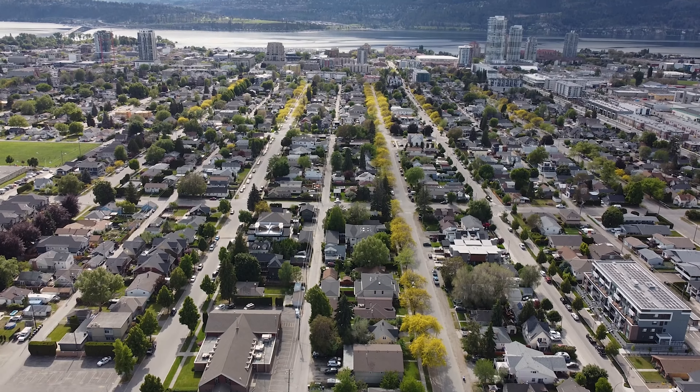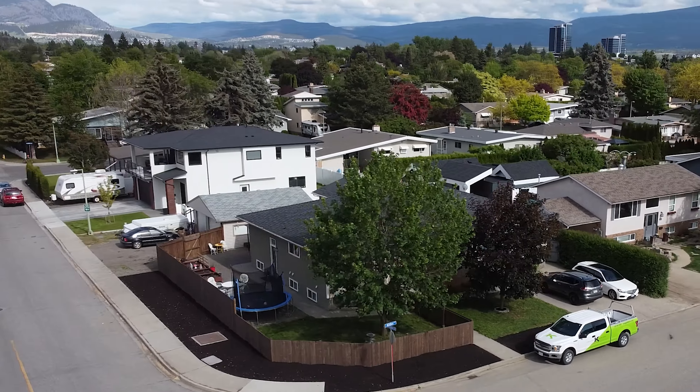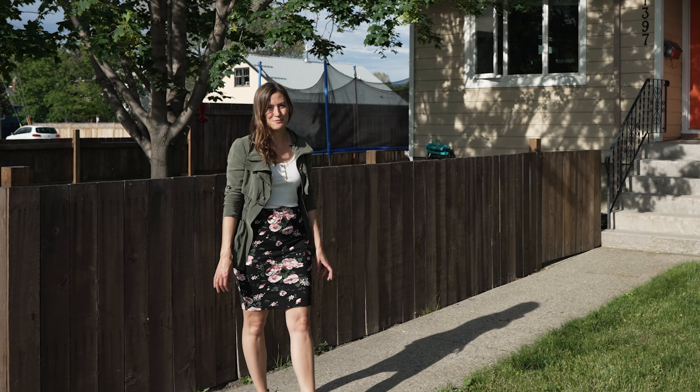It's a half duplex, four bedrooms, two bathrooms, with potential to suite, and a detached double garage, fenced yard. You're blocks away from downtown, and at this price point, you're definitely going to want to come check it out.